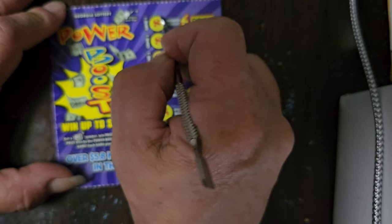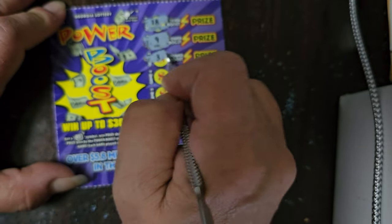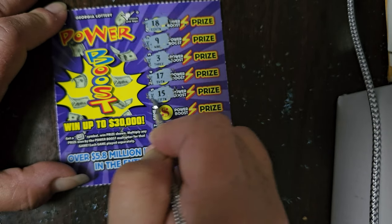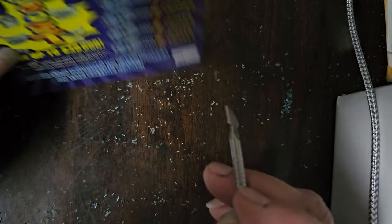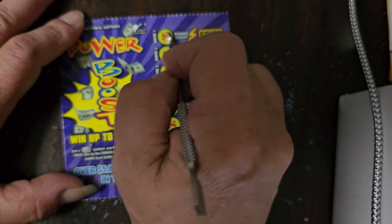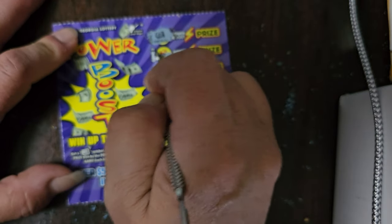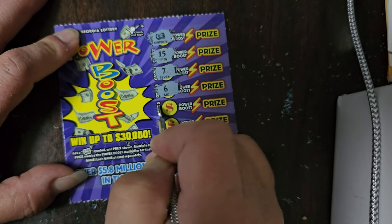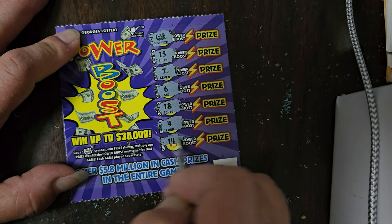Let's try the next one. Fourth Power Boost: 18, 9, 3, 17, 15, 16, and 12 — not a winner. We're on the last of our Power Boosts and so far haven't won anything. Last ticket: we got a money roll! Numbers 15, 17, 7, 6, 18, 4, and 14. Let's see how much we win.